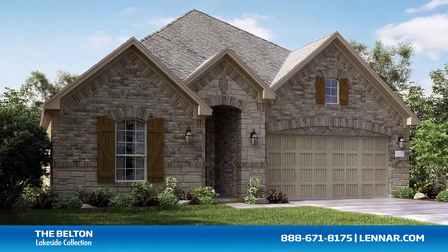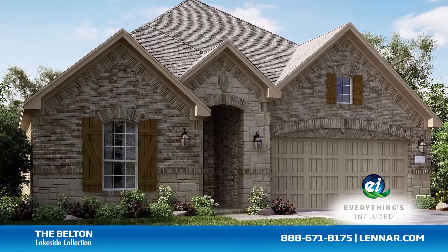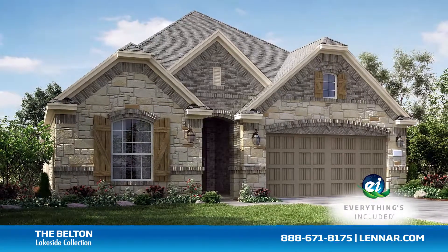Because Lennar is the only home builder in Houston to offer everything's included homes, the Belton also includes all of the energy features, kitchen appliances, and luxury designer upgrades that you've come to expect from Lennar.